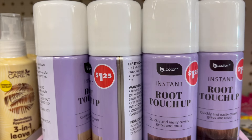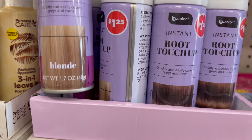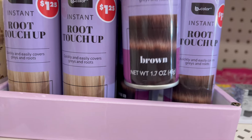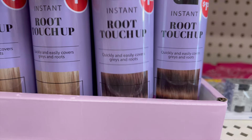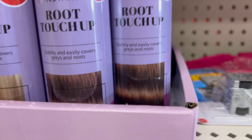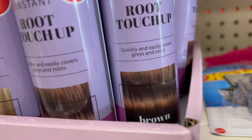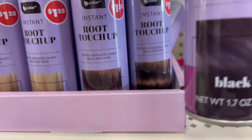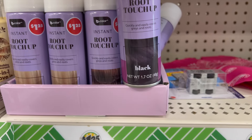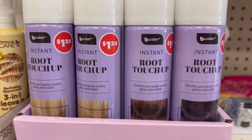Don't walk — run and get this root touch-up! It comes in three colors: blonde, brown, and black. It's for quickly and easily covering grays and roots. I found some previously, maybe a year and a half ago, and it actually worked. If you have a little gray to touch up, it can be very expensive at other stores, so if you see it and like it, stock up — it's definitely a deal and a steal.